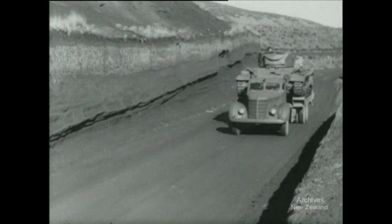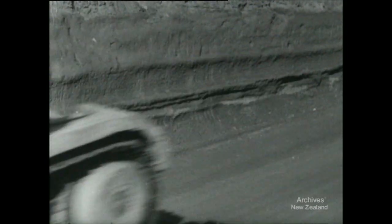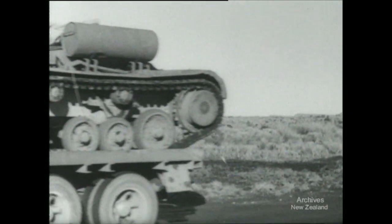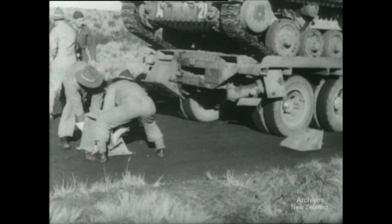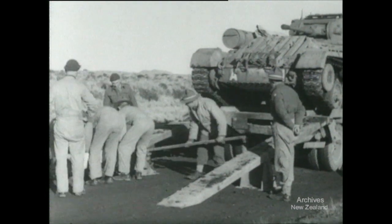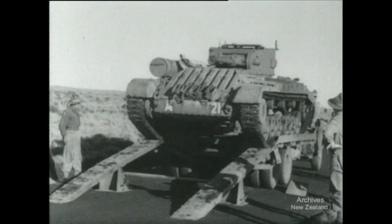Travelling piggyback fashion doesn't save much time — the tank is almost as fast. But it does save the tank and it's easier for the crew. Both arrive close to the scene of operations, fresh for action. Unloading doesn't take long; the ramps are set up with the same ease and speed, and in a matter of minutes the tank is coming down from its mothership.